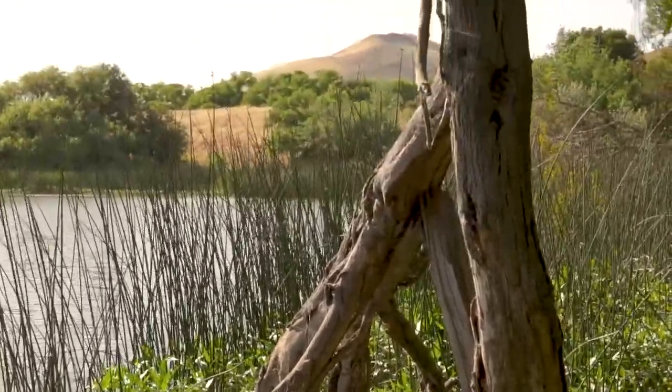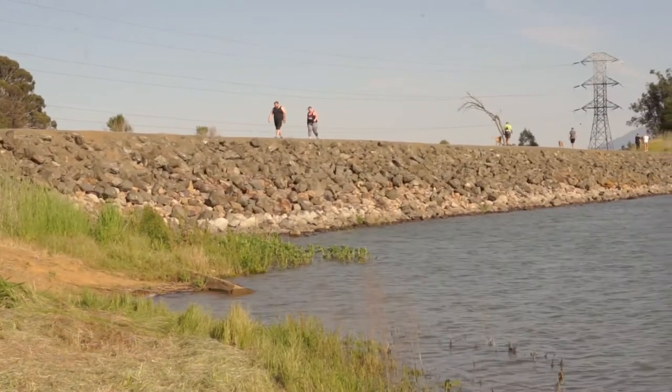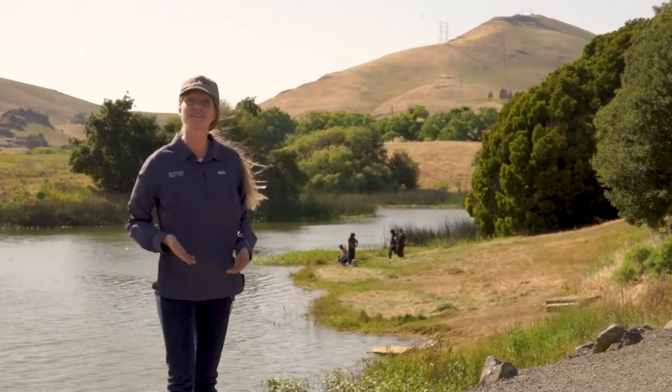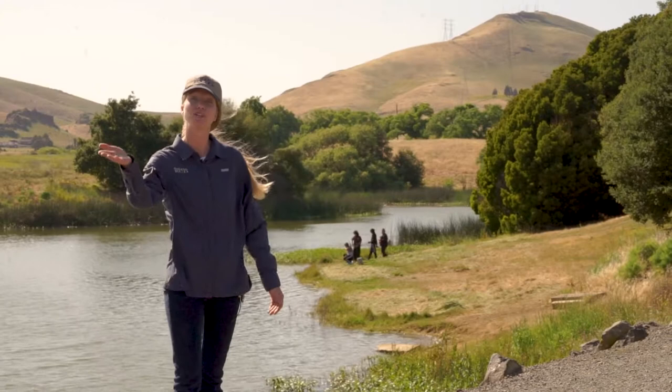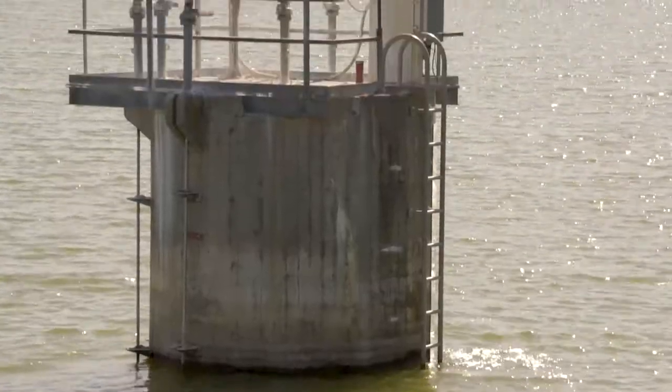We're at Lake Herman. We know that it's one of our sources of drinking water here in Benicia, but it's also home to a lot of animals and birds. Maybe you've visited here with your family, riding your bike or walking your dog. Let's go explore and see who exactly lives here at Lake Herman.